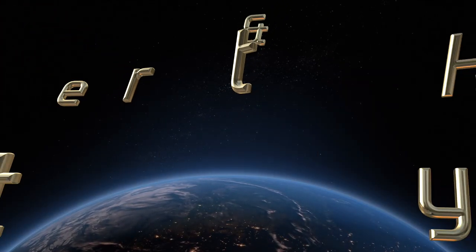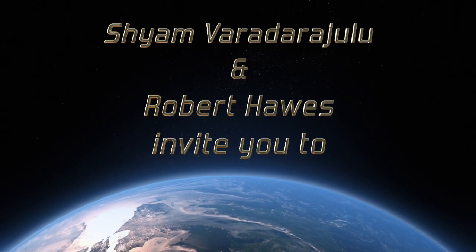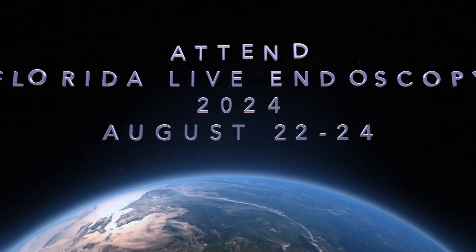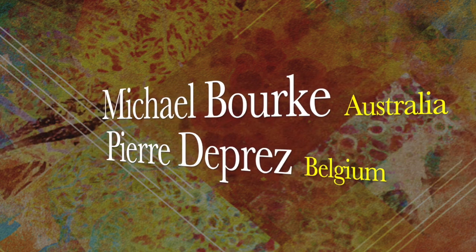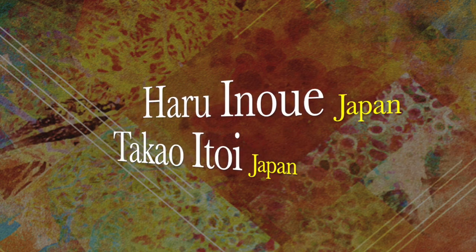If you want to learn evidence-based practices and know more about state-of-the-art endoscopy technologies, please attend Florida Live Endoscopy from August 22–24 in Orlando, Florida, where advanced interventions will be performed by internationally reputed faculty from around the world. Please join us at Florida Live, where the magic of endoscopy begins.